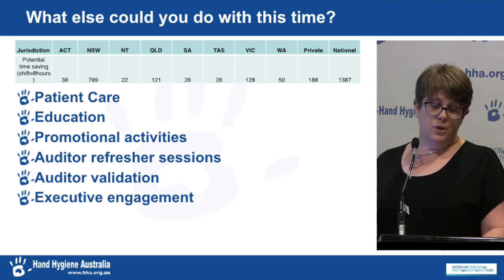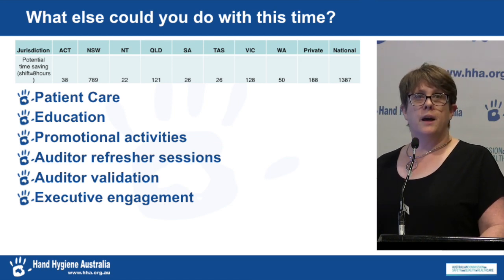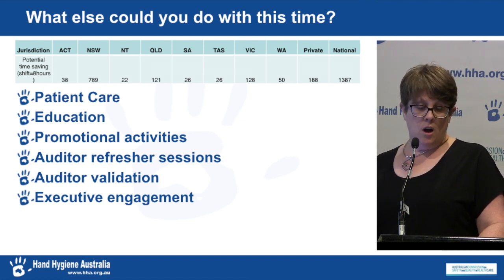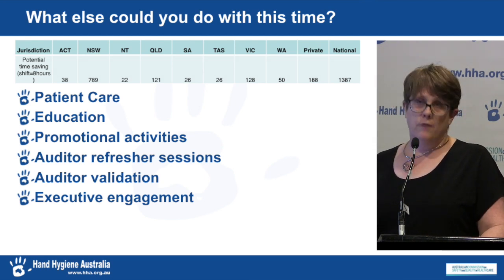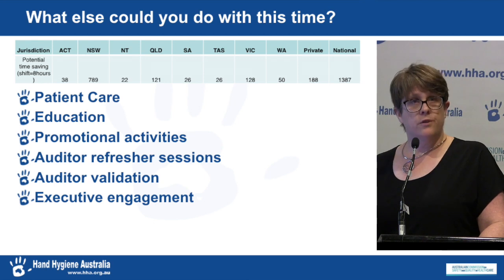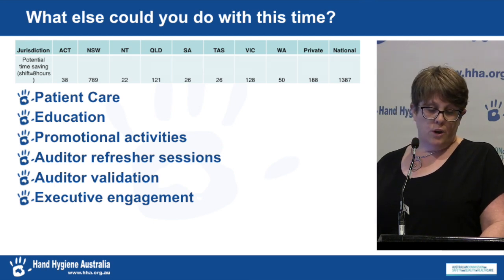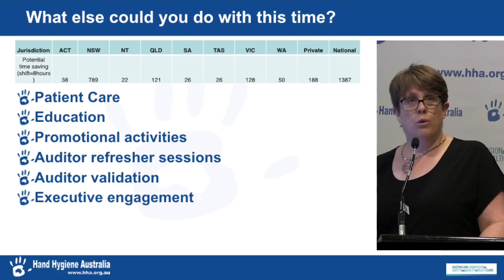What else could be done with this time? For auditors auditing during their shift with a clinical load, this is time that can potentially go back to looking after patients. For auditors with dedicated auditing time, the time saved could go towards education or promotion. For organisation administrators spending valuable hours entering data, the time could be used to engage the executive, provide resources for education, manage and support auditors, and ensure auditors receive refresher sessions and remain currently valid.